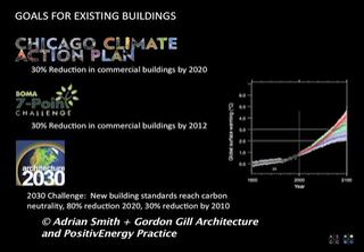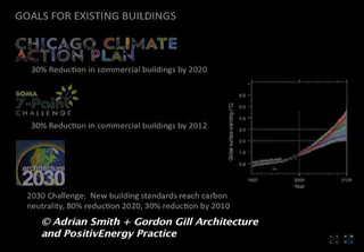The Chicago Climate Action Plan sets a goal of 30% reduction of carbon emissions by 2020. But the Architecture 2030 Challenge has an 80% reduction in carbon emissions by 2020. And we're not just talking about energy and carbon — we're talking about revitalizing our cities. If we just focused on emissions, our cities would continue to deteriorate. What we're trying to do is revitalize and rejuvenate our cities, along with reducing their energy use and carbon emissions.